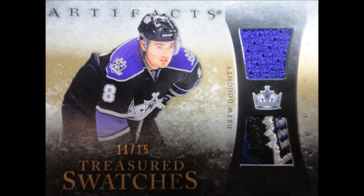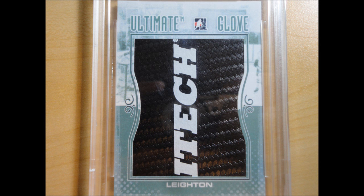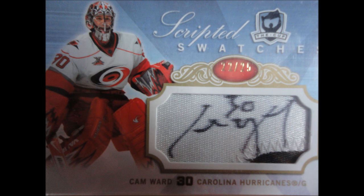All right guys, this is a contest entry for Jackson showing my top 10 cards. First is the Stouty — number 15 Sidney Crosby ultimate signatures, my first Crosby memorabilia. Then we have this one-of-one glove of Michael Leighton, pretty sick. And then we have this Carey Price full gear — got the jersey, blocker, stick, trapper.